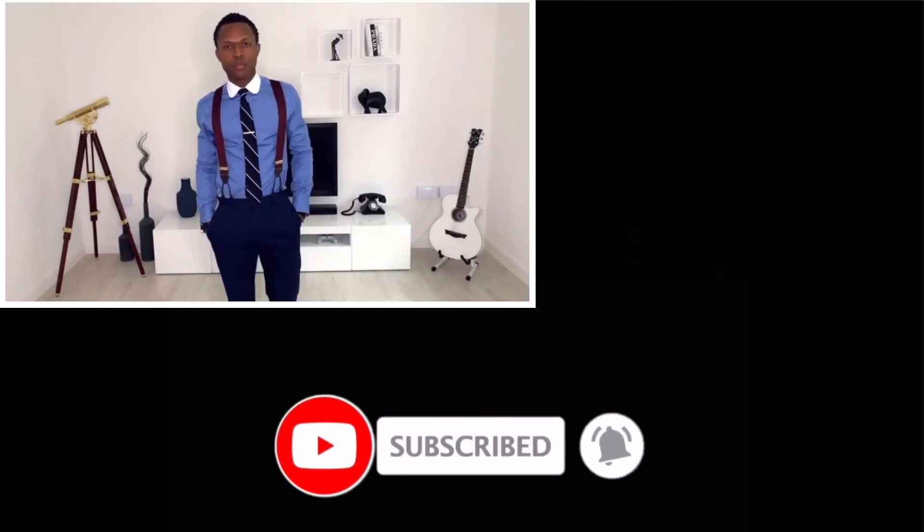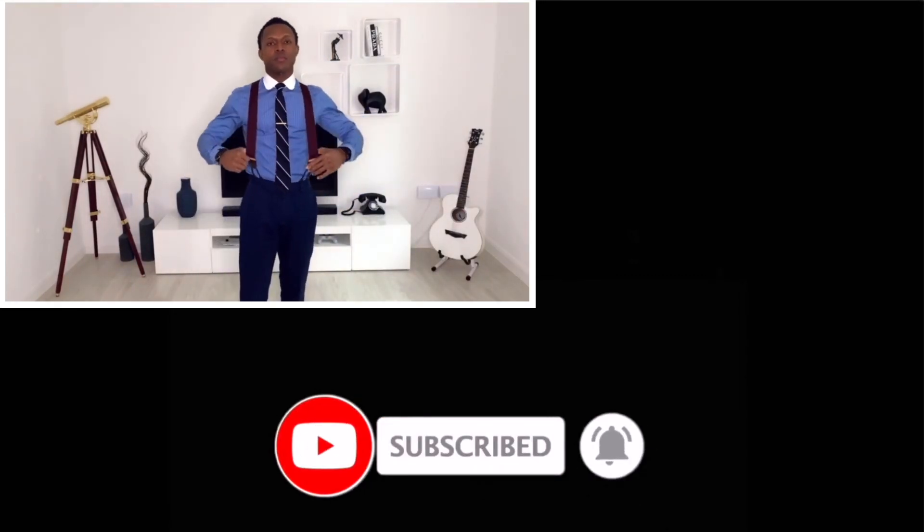Go out there and be the change you want to see in the world with your man purse. But before then, subscribe and check out this video on how I style turtlenecks. I'll see you there. Well said, gentlemen.